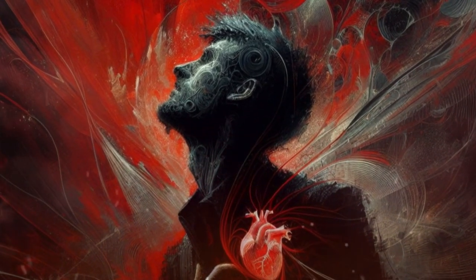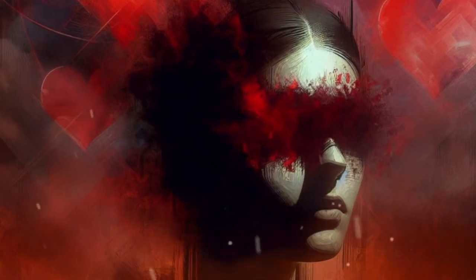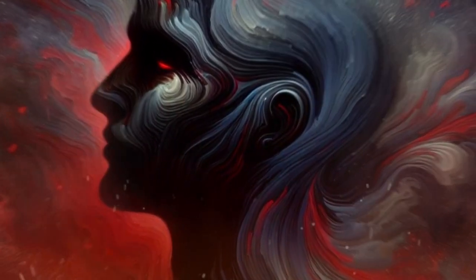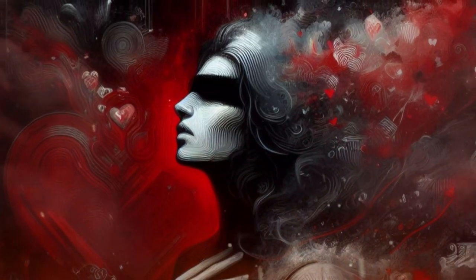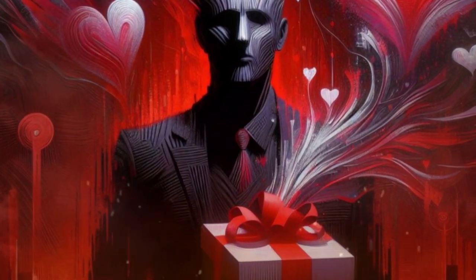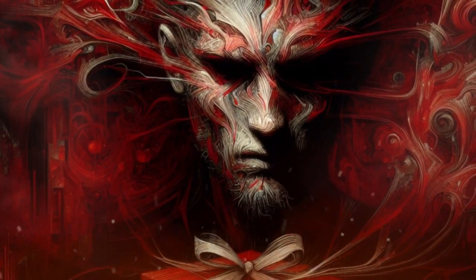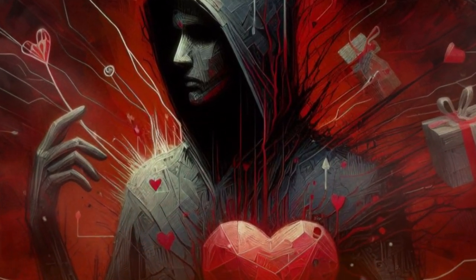6. Love-bombing. This involves showering someone with excessive or obsessive love or attention. A new romantic partner might bombard you with affection, gifts, and attention to create dependency. Or a cult leader might shower followers with love and acceptance to keep them loyal. To spot love-bombing, be aware of the pace and intensity of the relationship. To avoid love-bombing, be cautious and realistic about your own feelings and expectations. Maintain your own identity and independence.